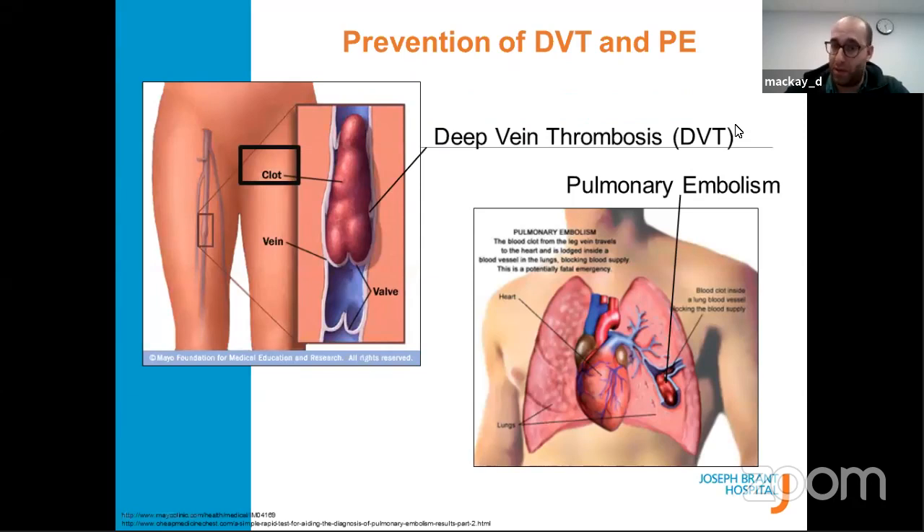The bad clots we focus on include deep vein thrombosis (DVT) — a clot in your leg that presents as a swollen, red, painful, and hot leg. There are also clots in the lungs called pulmonary embolism (PE) which can affect the way you breathe. You could also have clots in your heart causing heart attacks, or clots in the brain causing strokes. These are surgical complications where, if they happen after surgery, you go to the ER. This is why we take blood thinners — to prevent these complications.